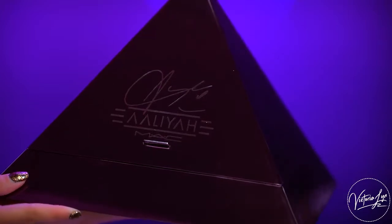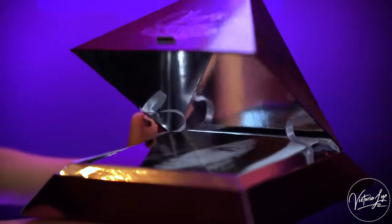The collection came in this beautiful pyramid-shaped box. Aaliyah was really fascinated with Egypt, so that's probably where the shape of the packaging came from. I really love it — it's super unique, and it's almost like a burgundy metallic shade.